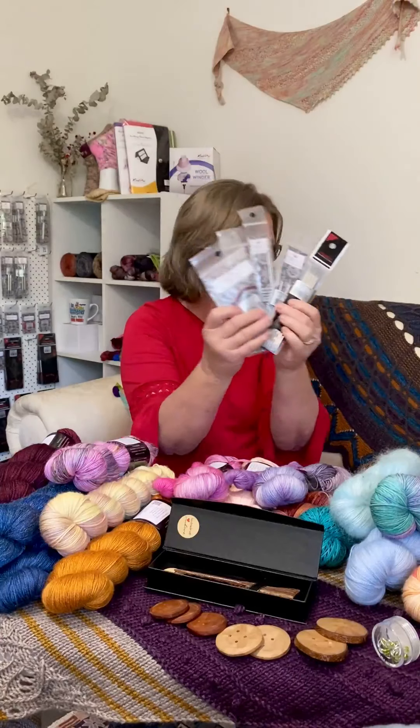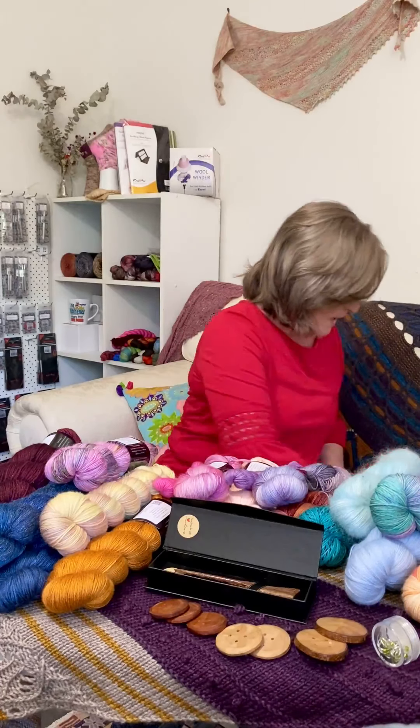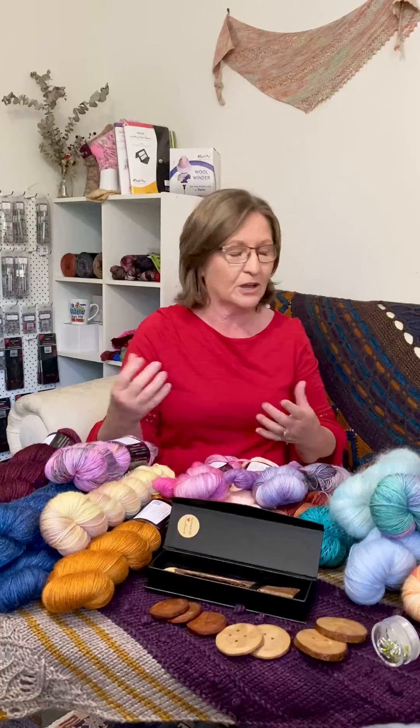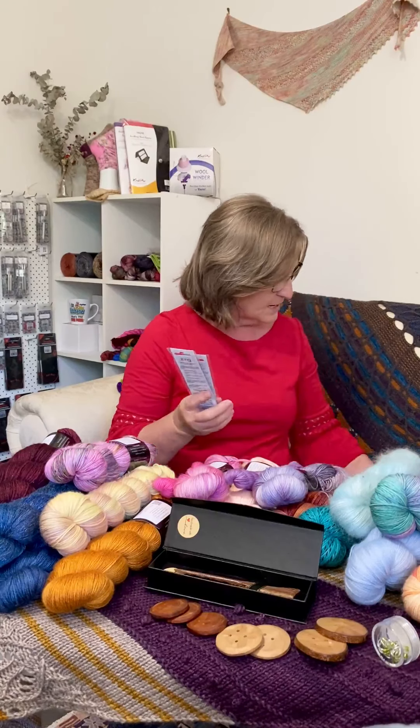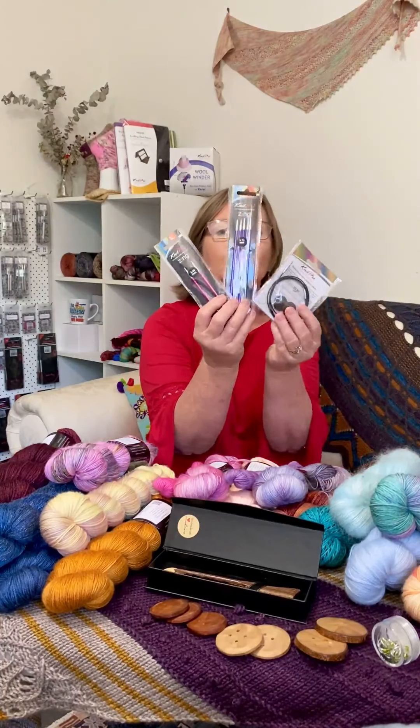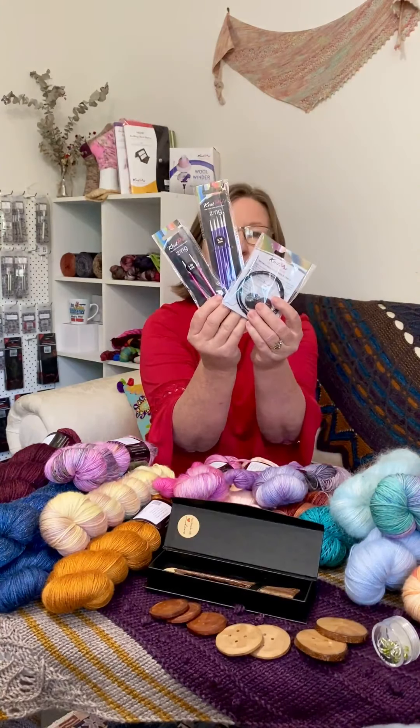And behind me here there's a whole wall full of them as well. You'll find the bamboo and steel interchangeable tips and cables and DPNs as well.